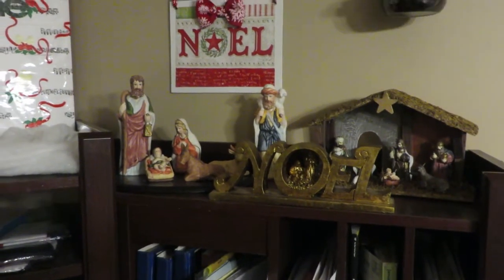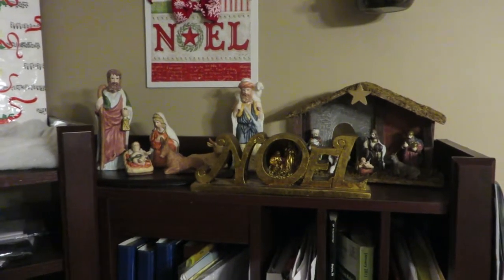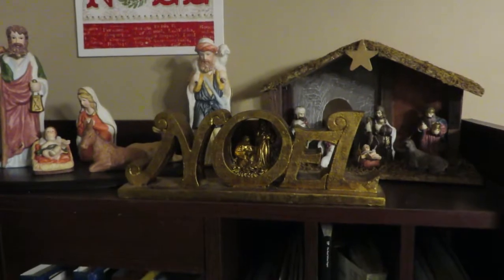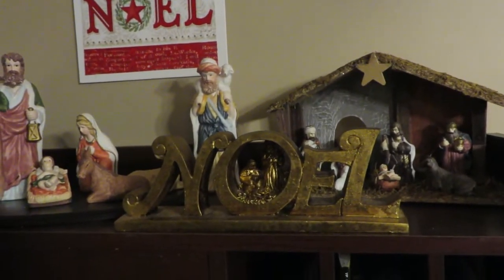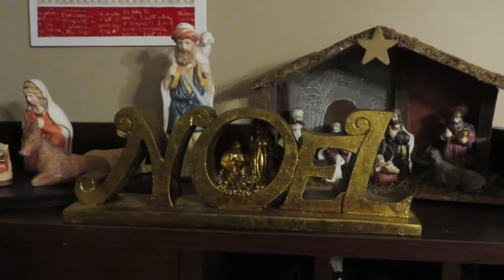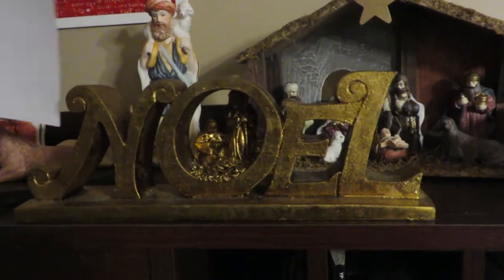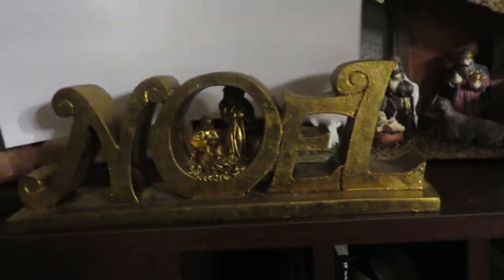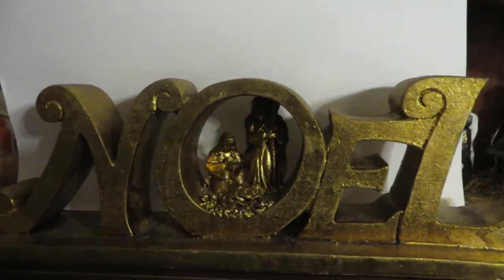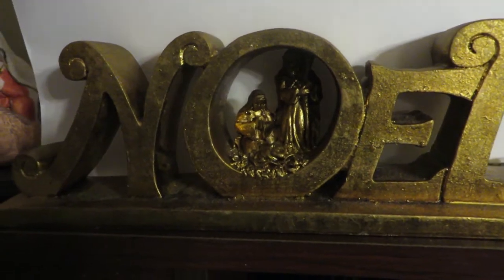This is the area on top of my husband's desk in the dining room where we keep our computer. My fourth item — it's a little bit difficult to see right here — is this sign that says Noel. I'm going to put a piece of paper behind it so you can see it a little better. There we go — so it says Noel, and then in the O there is a nativity scene.